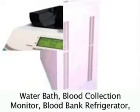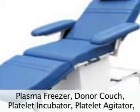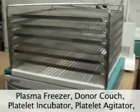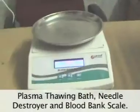Additional products include Water Bath, Blood Collection Monitor, Blood Bank Refrigerator, Plasma Freezer, Donor Couch, Platelet Incubator, Platelet Agitator, Plasma Thawing Bath, Needle Destroyer, and Blood Bank Scale.